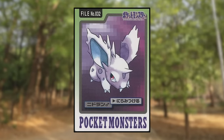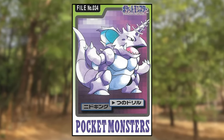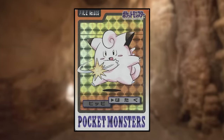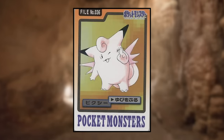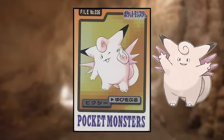Nidoran male is using Leer, but no glowing eyes — just like Spearow. Nidorino is using Focus Energy and looks normal. Nidoking is using Horn Drill and all looks as usual. Clefairy is using Pound, which apparently is used the same way as Double Slap. Clefable is using Metronome; a subtle detail is that it has a single fang like Clefairy does, but Clefable isn't shown with that fang in any other art.